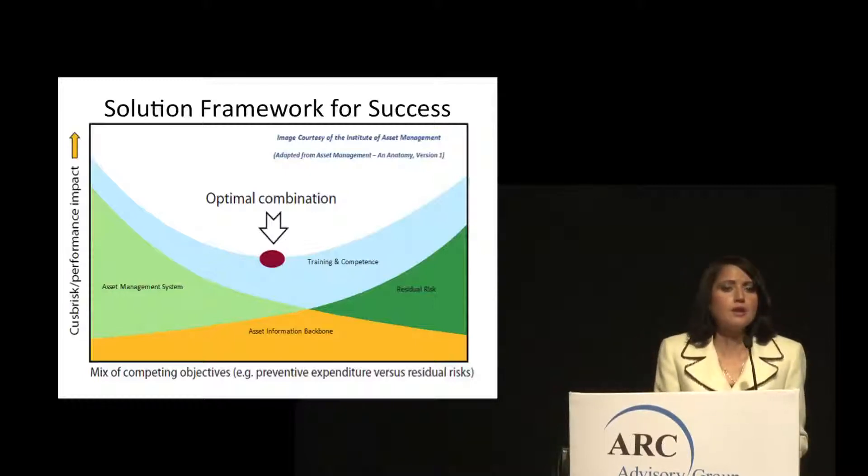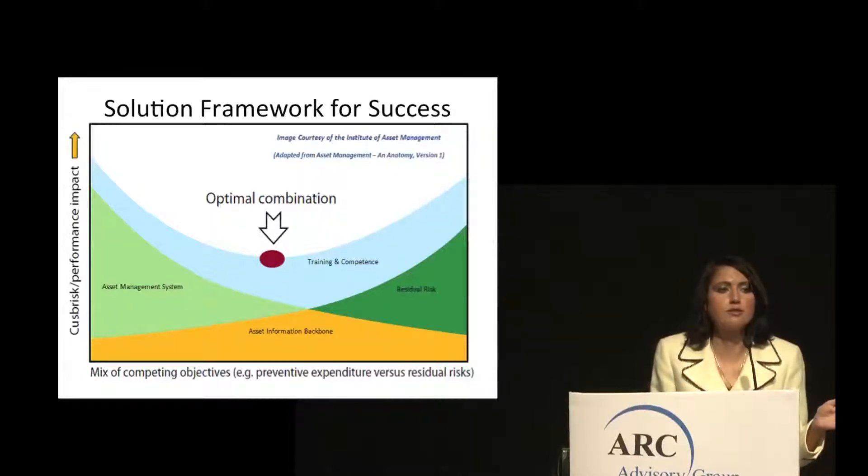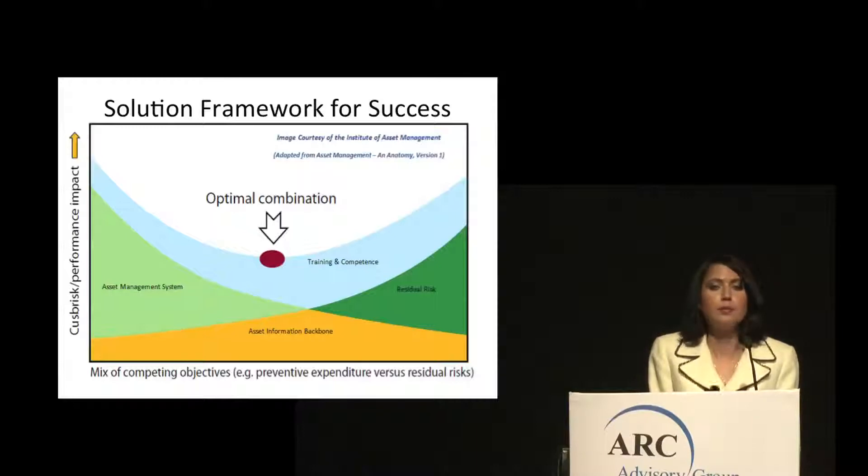In the context of Aviva's product scope, the Aviva Workmate Enterprise Asset Management System fulfills the role of the asset management system. Training and competency is fulfilled by the Aviva Visualization Platform, otherwise known as AVP. The asset information backbone role is fulfilled by AvivaNet, providing the concept of a digital information hub.